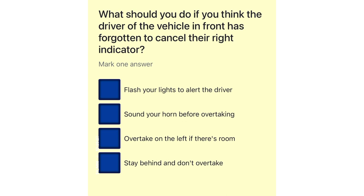What should you do if you think the driver of the vehicle in front has forgotten to cancel their right indicator? Flash your lights to alert the driver. Sound your horn before overtaking. Overtake on the left if there's room. Stay behind and don't overtake.